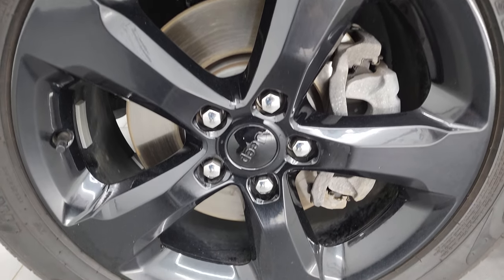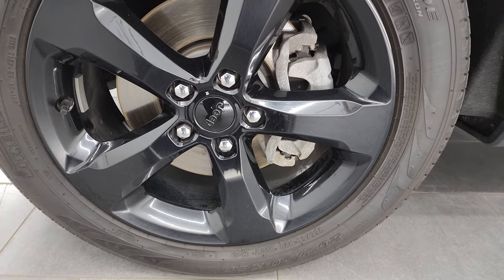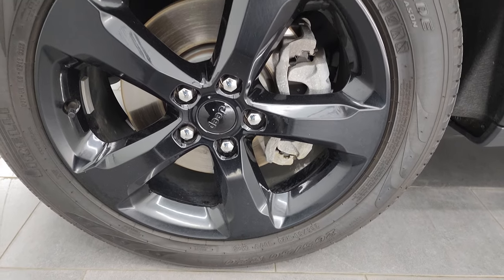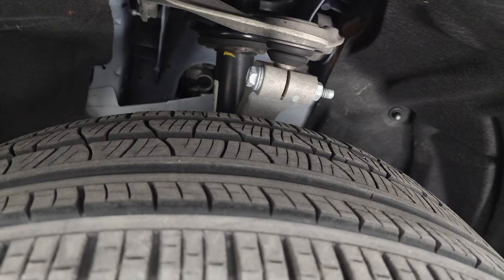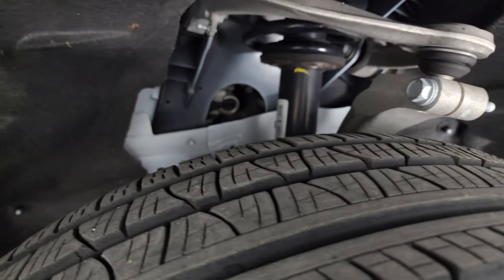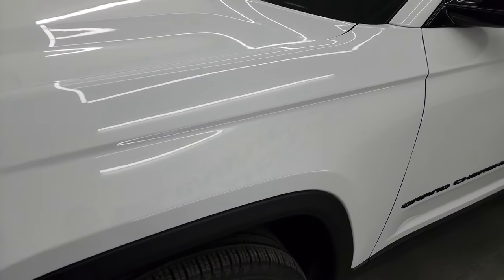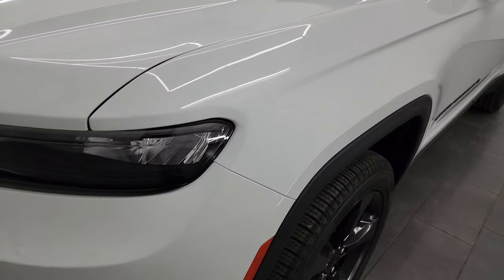This one comes with the 20-inch painted black alloy wheels, part of that black appearance package, and it has Pirelli Scorpion 265/50 R20 tires. I'd say these tires have about 60 to 70 percent of the tread left on them, maybe even a little more. The framing and underbody are in really nice, clean condition. This is a one-owner, clean title history, clean Carfax from right here in Wisconsin.